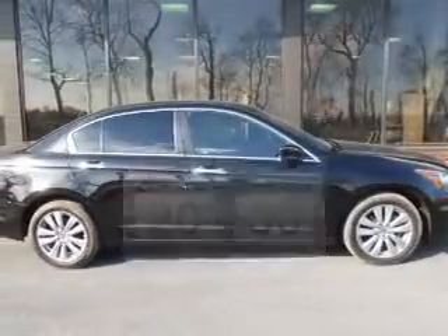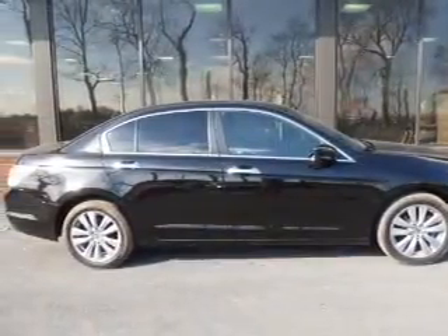The powertrain includes front wheel drive with a solid 6-cylinder engine driven by a 5-speed automatic transmission.